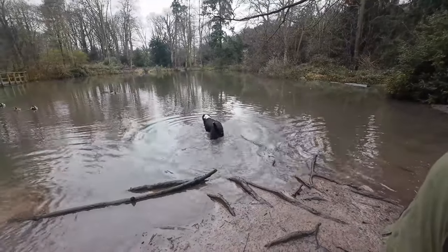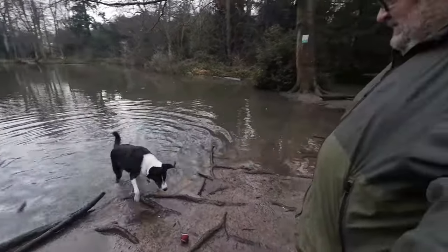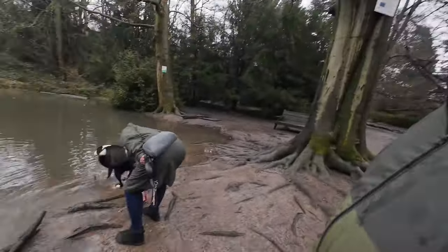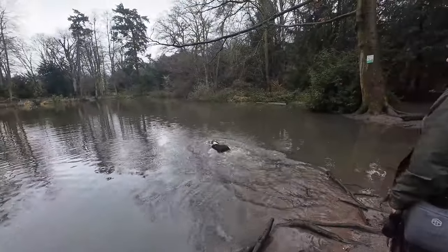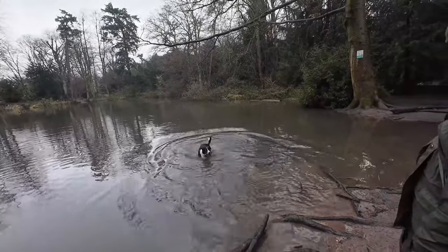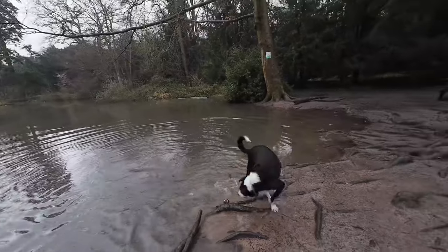Go on, you can get it — good boy! Occasionally he will do a swim, won't he? Yeah, it's really, really occasional, and never when I've got the camera out. Maybe here. Oh, good boy — that's it! See? Good boy. Yeah, occasionally.